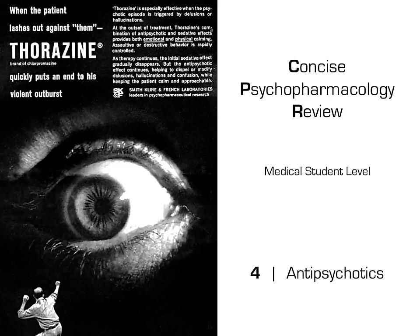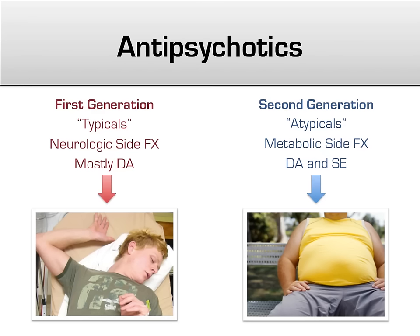We now move on to the next class of medications, the antipsychotics, which, as their name implies, are typically used to treat schizophrenia and other psychotic disorders. Antipsychotics are often divided into two main categories: the first generation, or typical antipsychotics, and the second generation, or atypicals.